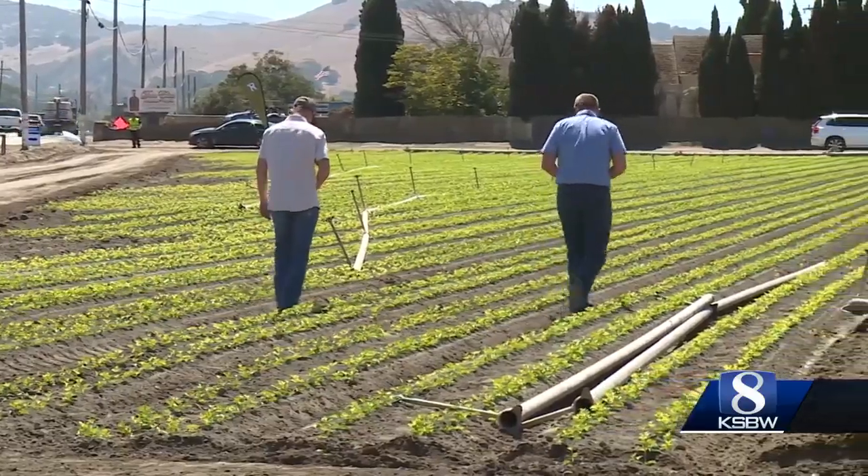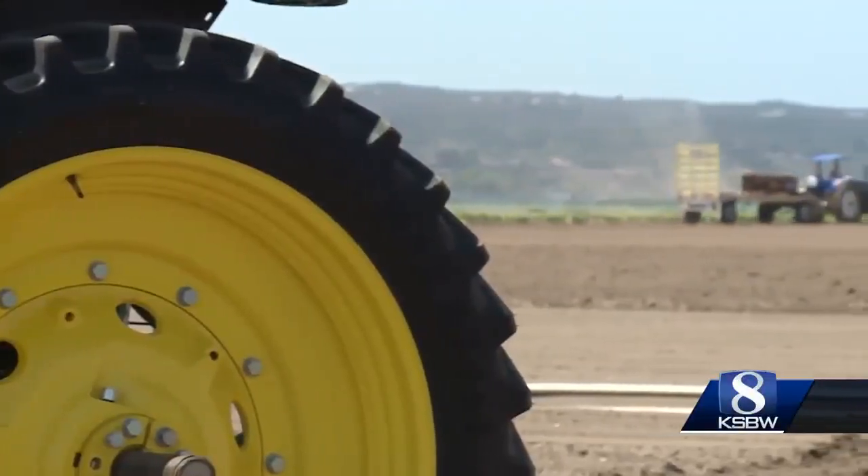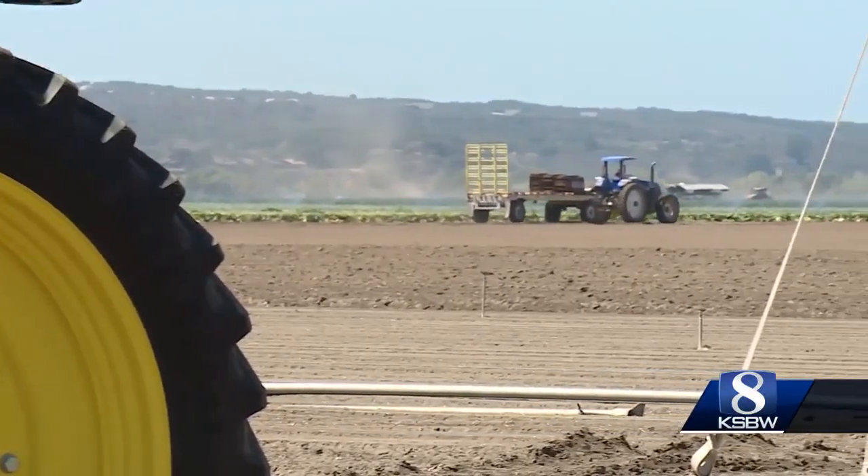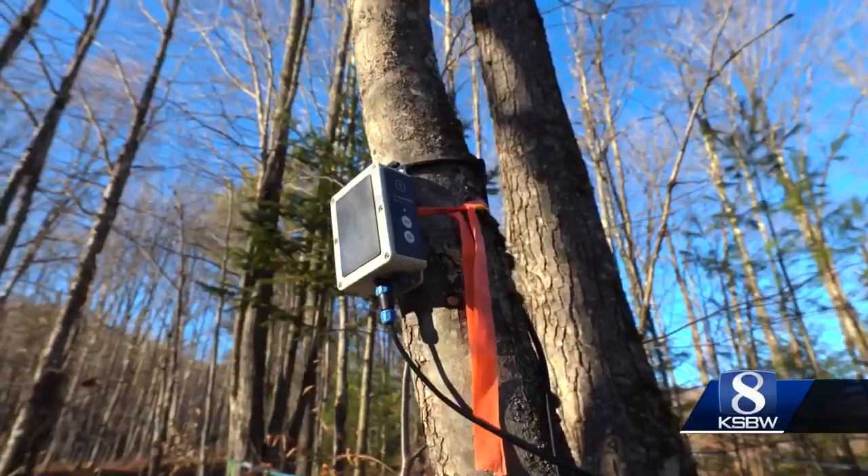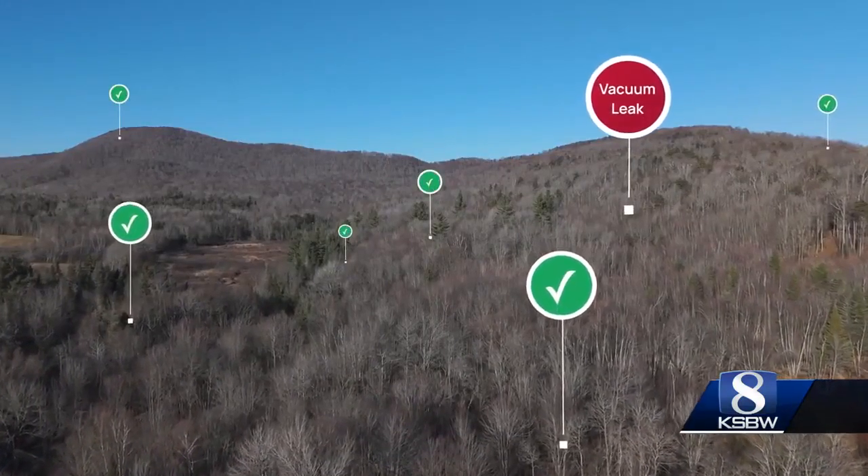The farm will grow celery, lettuce, and strawberries. Alongside the crops, new technology will be on display at the Reservoir. One startup, FarmBlox, develops remote monitoring and automation tools designed to help farmers save on labor.